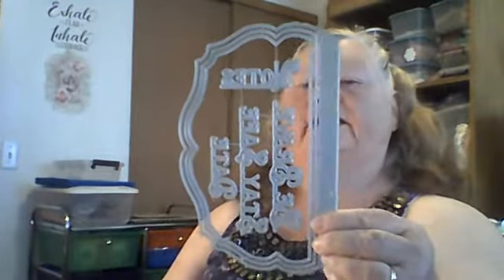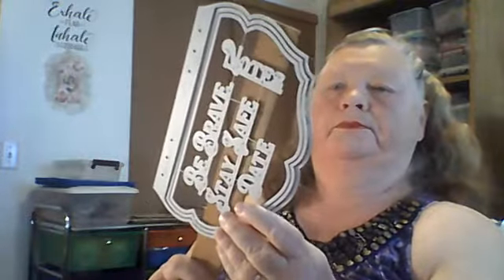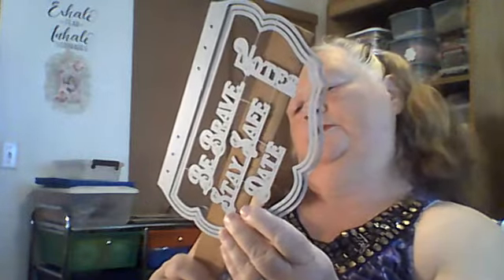These dies came from the KLJUYP store. This first one is a journal die, and it has the words: notes, be brave, stay safe, and date. There are three different dies to the journal itself, and they measure eight and a quarter by five and a half inches. These are going to be fun — I'm going to start collecting journal dies. I've got one other journal die besides this one and I want to get a few more.